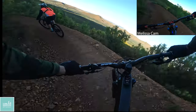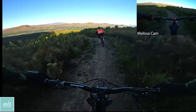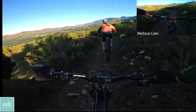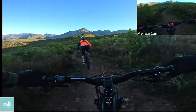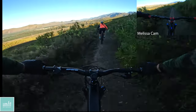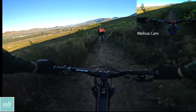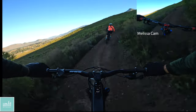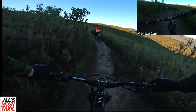Some nice big berms to start with — yes! No better way to start a Saturday morning. This view could be quite distracting. By the way, they made these berms great and they are really supportive and you can carry so much speed through them.